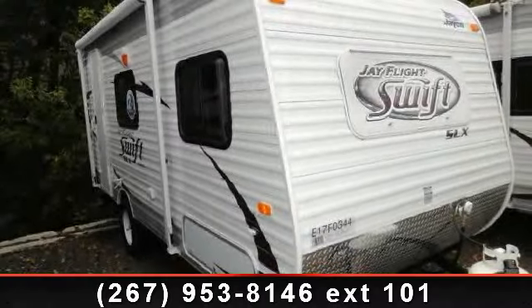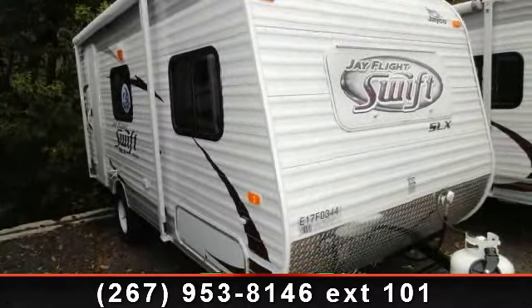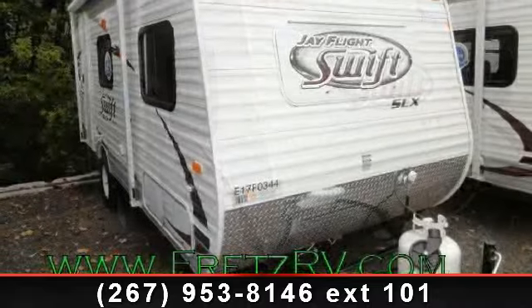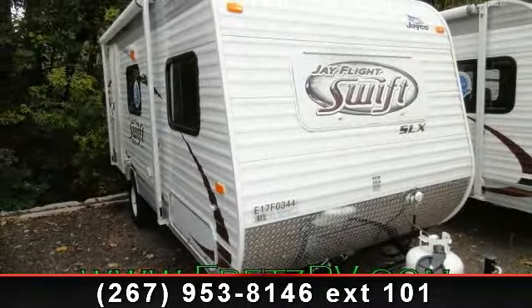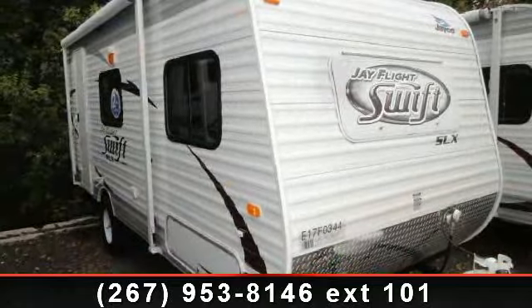Begin an adventure with this 2014 JAKOJ FLIGHT SWIFT SLX 185RB. Whether you are planning on vacationing, adventuring, or just relaxing, this travel trailer does it all.